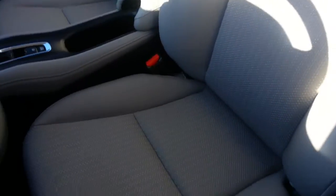Very clean interior. There's no rips, tears, or stains in the fabric anywhere. No stains in the headliner.